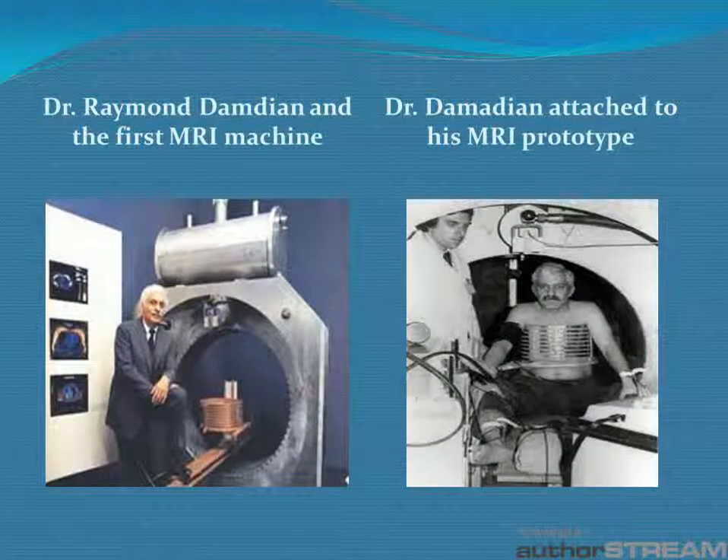Here we have two pictures: one of Dr. Damadian standing next to the first MRI machine, and to the right is him hooked up to the MRI machine.